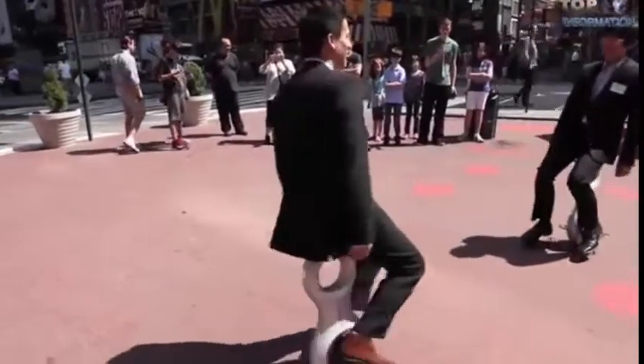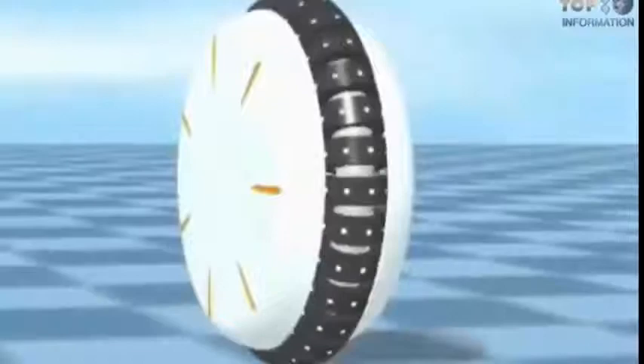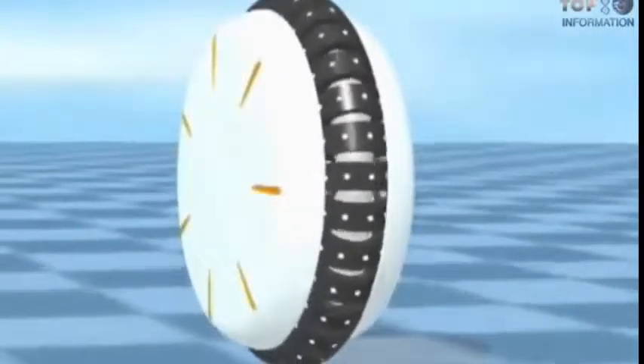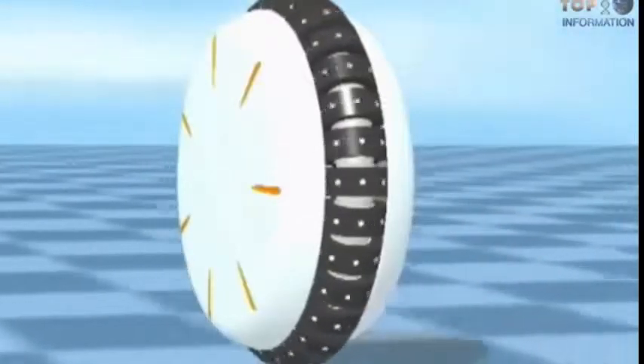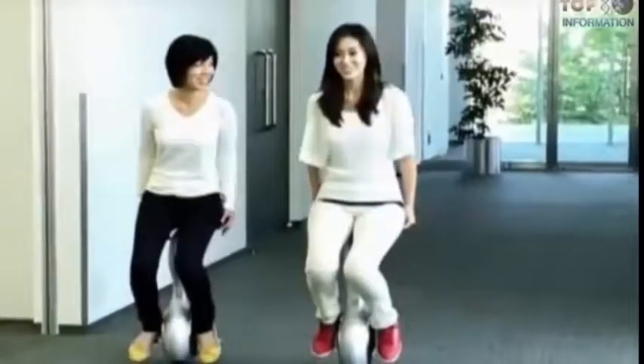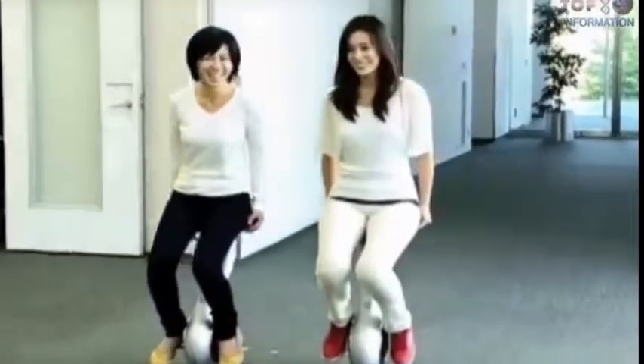The wheel consists of a ring of small rubber wheels. When the large wheel rotates, the U3X moves forward or backwards. When the small wheels rotate, the machine moves left or right. Its maximum speed is 6 km per hour.